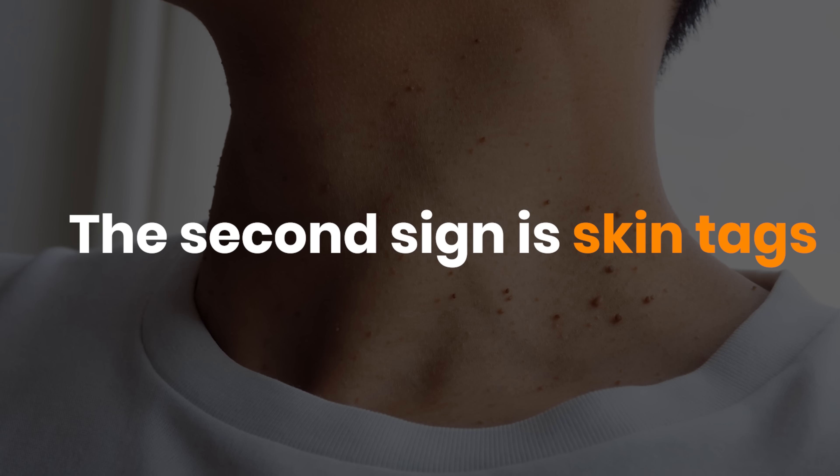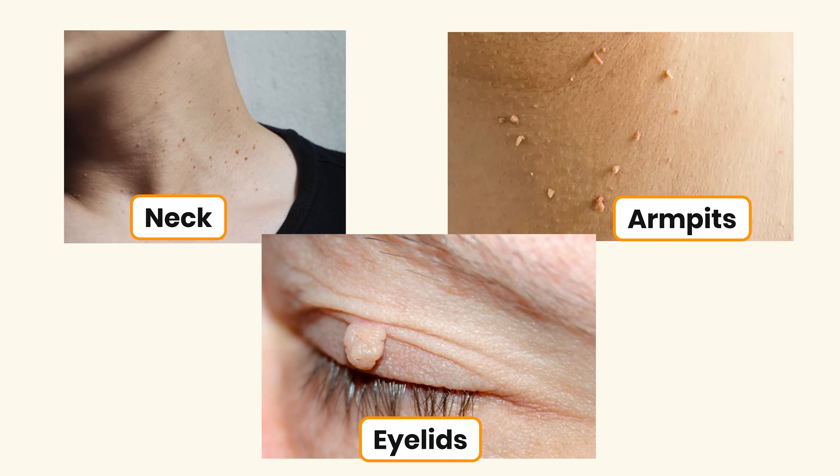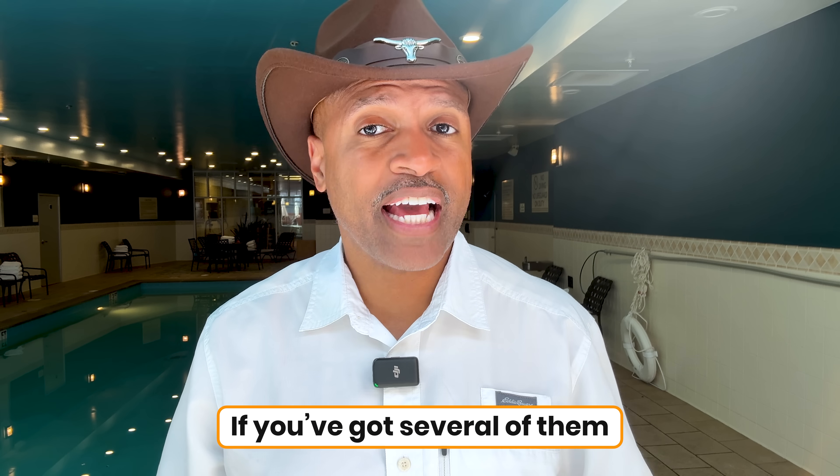The second sign is skin tags. Those little fleshy bumps that show up on your neck, armpits, and eyelids might look harmless, but they're like billboards announcing high insulin levels. That's because insulin can overstimulate growth factors in the skin, leading to these tags. If you've got several of them, your body may be telling you something more than just that you need to visit the dermatologist.